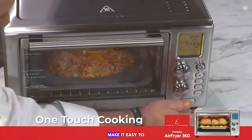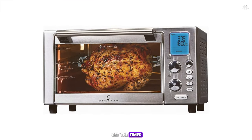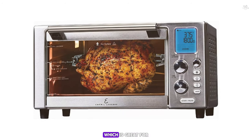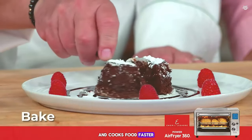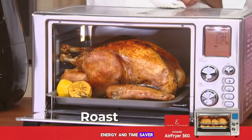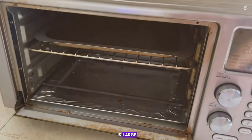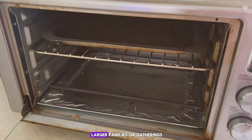The brushed stainless steel construction gives it a premium feel and ensures durability — it feels built to withstand years of frequent use. The LCD digital display coupled with dial controls makes it easy to select a function, adjust temperature, and set the timer. It preheats quickly and cooks food faster than a traditional oven, which is a significant energy and time saver. The large air fryer basket can handle multiple servings at once, making it ideal for larger families.